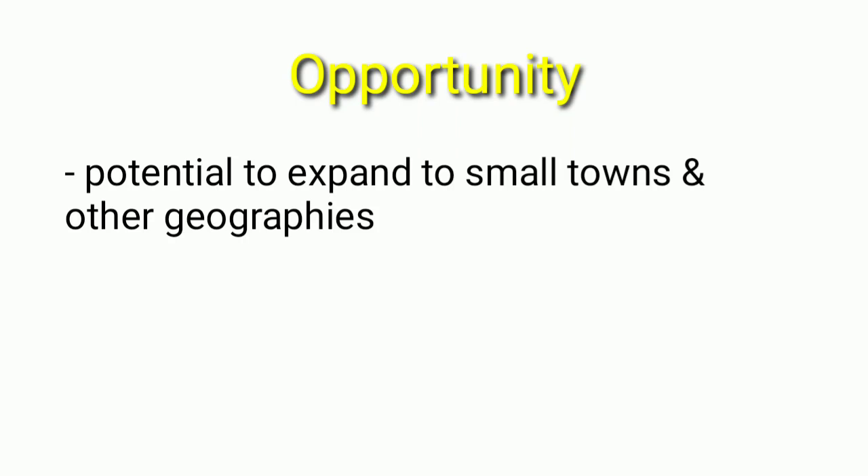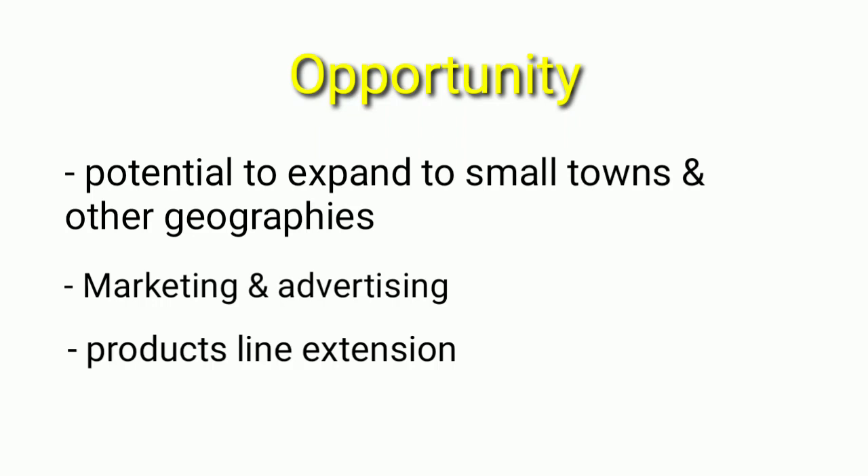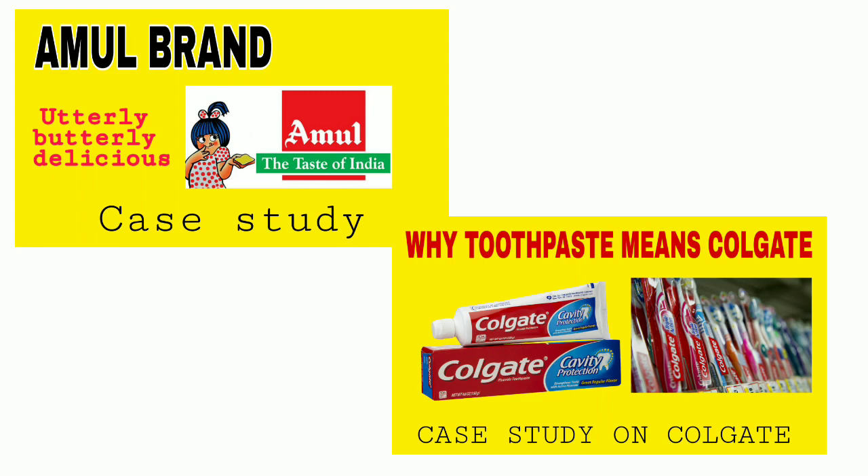Opportunities for Amul include potential to expand in small towns and other geographies, marketing and advertising growth, product line extensions, and partnerships. If you want more videos like this case study, please like, share, and subscribe to my channel. Thank you.